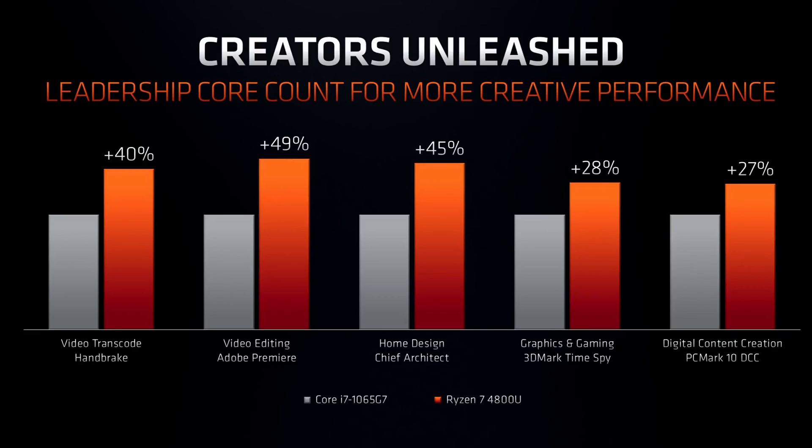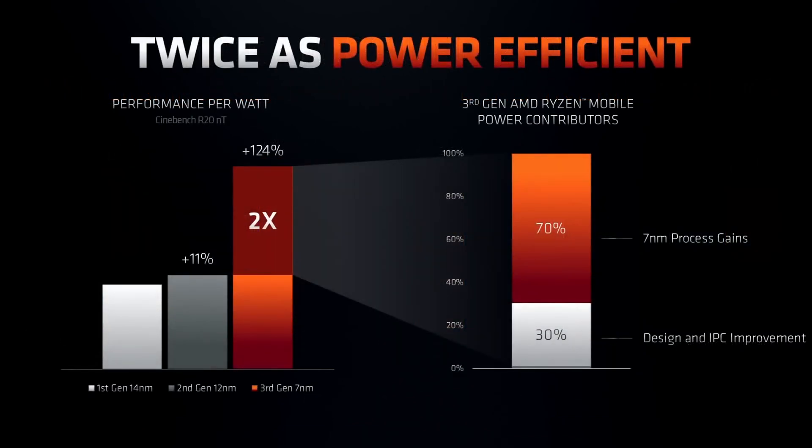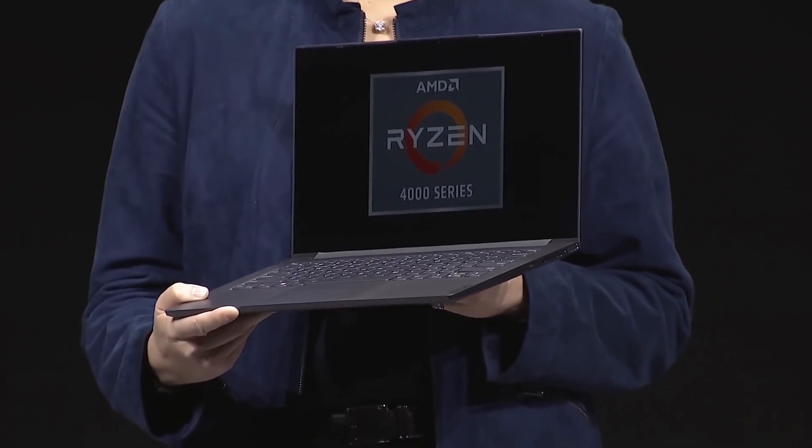All U-series models have a 15W TDP which can be configured by OEM manufacturers up to 25W or down to 12W, giving flexibility to prioritize either higher performance or a slimmer variant where cooling is less necessary.